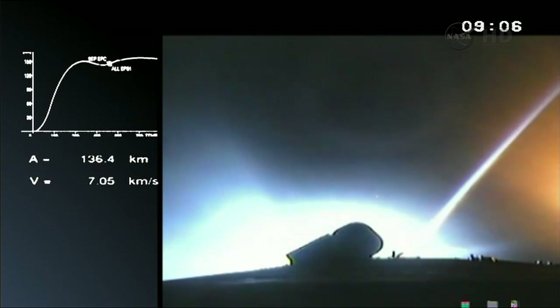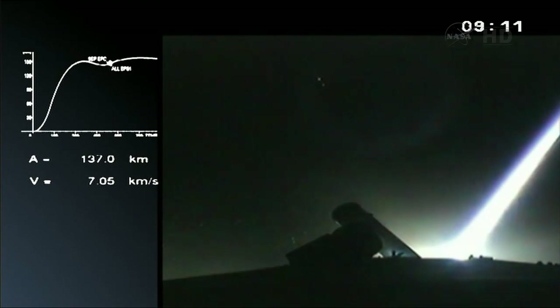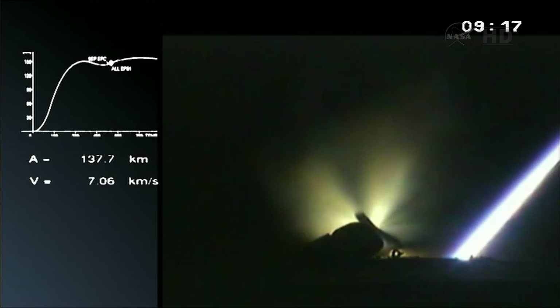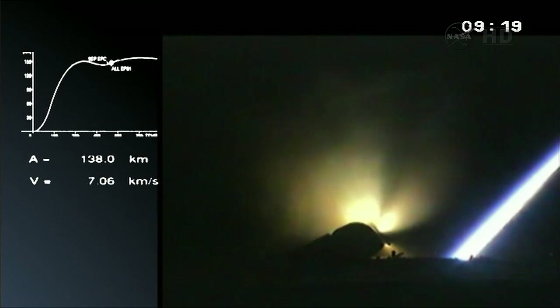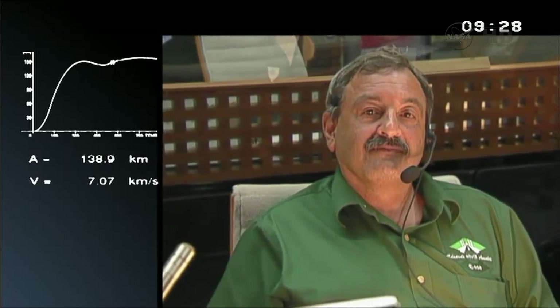We're waiting for confirmation of EPC extinction — and there it is. The EPC stops. Separation of the stage — there are three commands given in the space of about 12 seconds: the extinction of the lower stage, the separation of the lower stage, and then finally the ignition of the upper stage. Our speed is 7 kilometers per second, and our altitude is coming up to 140 kilometers.